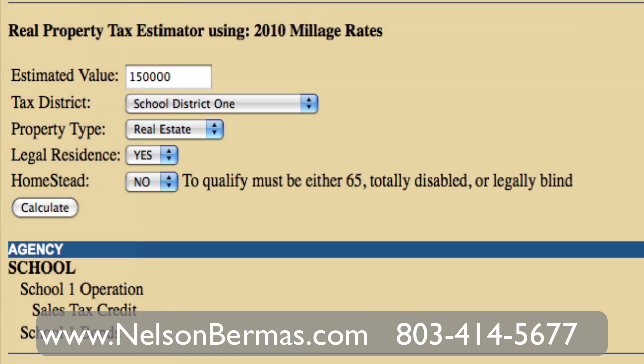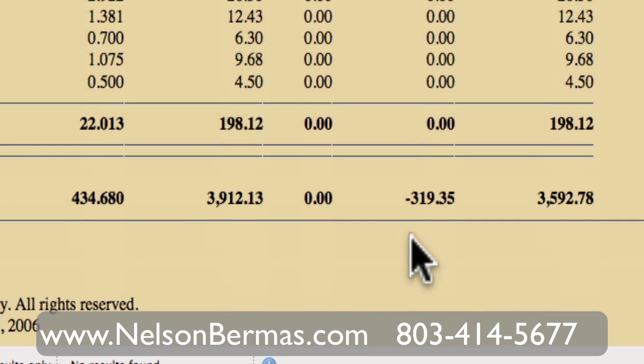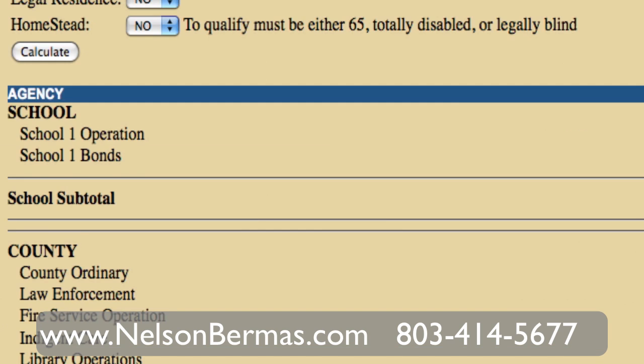Now, in the case that it's an investment property — meaning it's not your legal residence and you're renting it out — you just put no and calculate it again. And here we have $3,592.78. So if you're considering buying investment property and renting it out, you need to account for this big expense. It's actually five times the amount a legal residence would be, so it's a big chunk of your rent going to taxes.